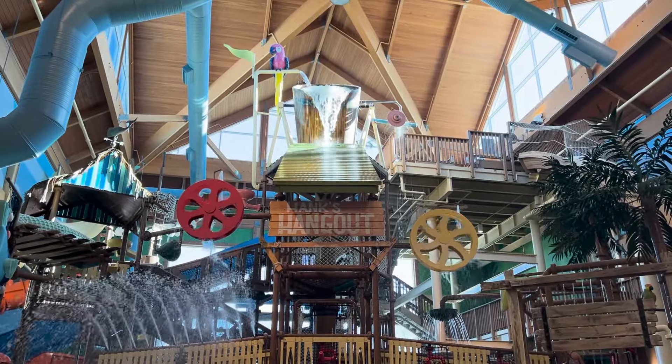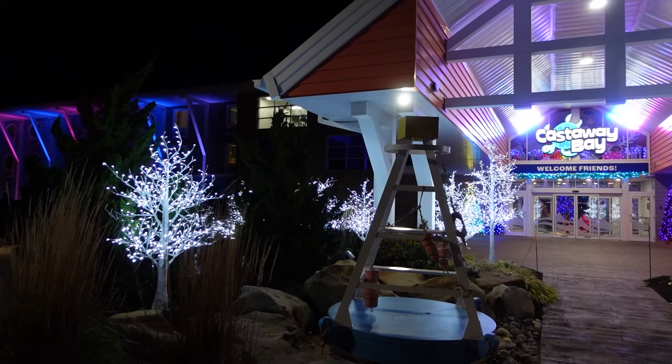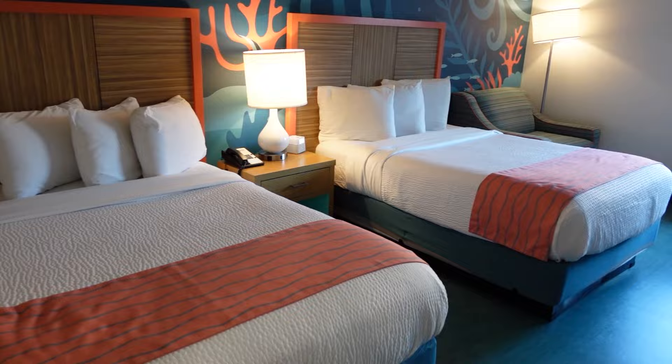Welcome back to Kernication. We're back here at Castaway Bay since they reopened a couple years ago, right after the pandemic. We're actually checking out Castaway Christmas, but I also wanted to make this video to show you a room tour of just the standard room — the two double beds, the kid's sleeper, and an update on the water park.